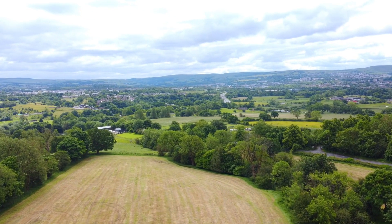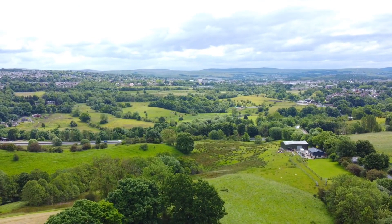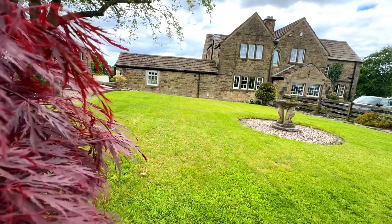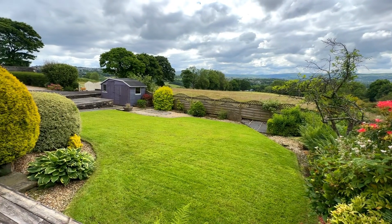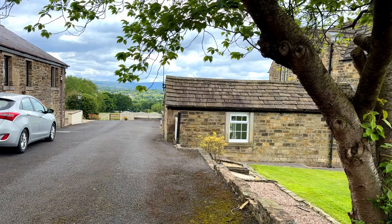Externally the property shows off some of the most stunning views, large wraparound gardens as well as a spacious drive.